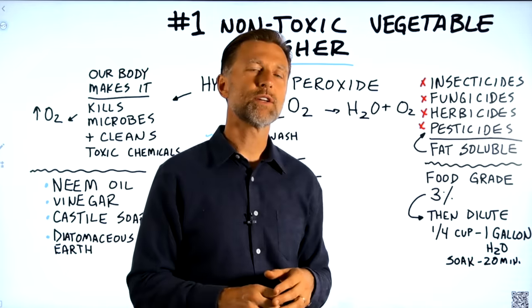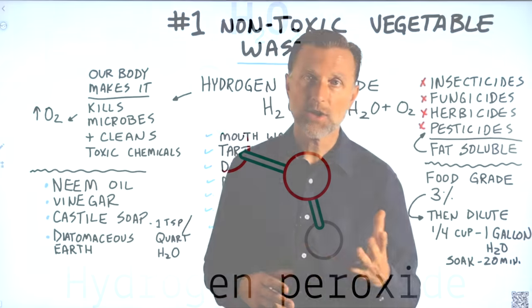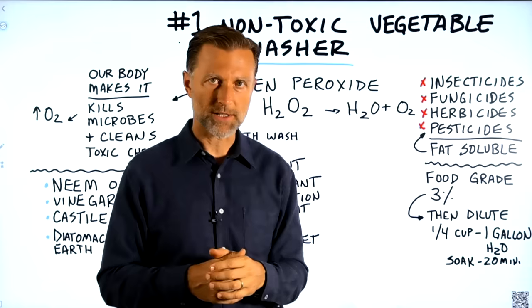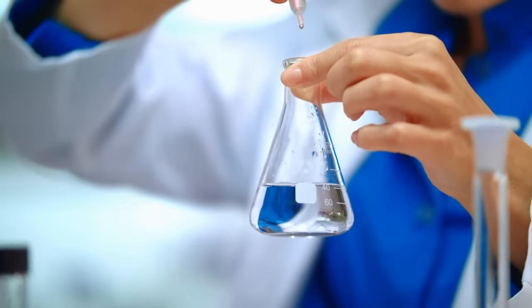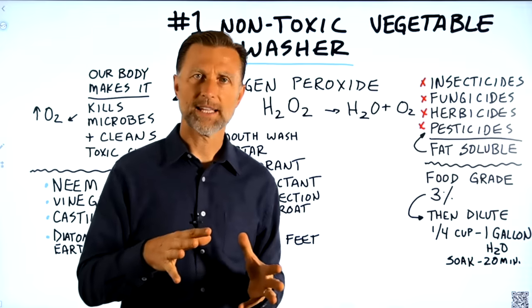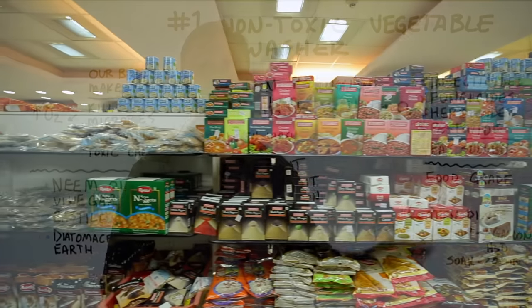So hydrogen peroxide is a really good solution. I like it because it breaks down into water and oxygen. You need to know there are two types: food grade and regular. I don't recommend regular hydrogen peroxide — the kind sold at the drugstore — because they add stabilizers, roughly around four chemicals, to help stabilize it, and those are toxic. We don't want those residues on our food, so you want food grade.